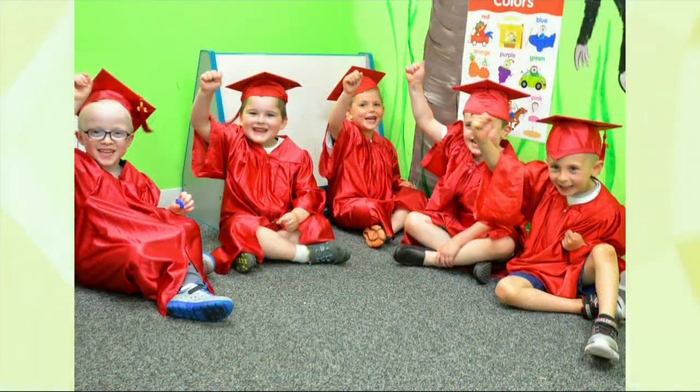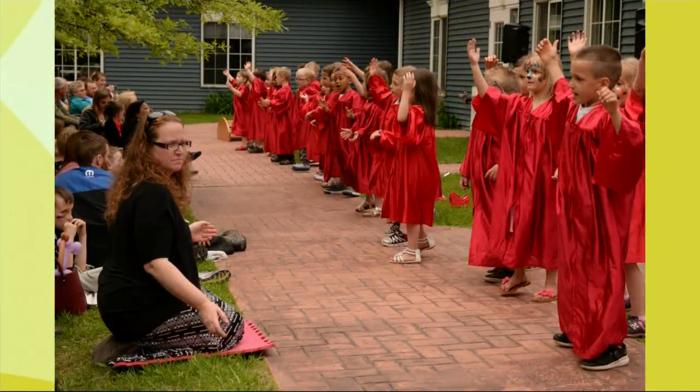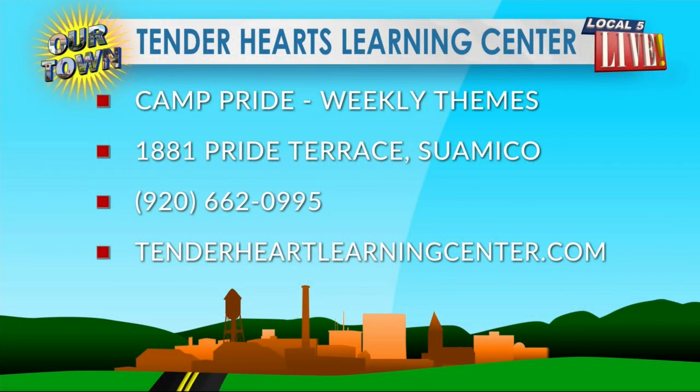It's really important to keep them healthy and active during the day, and you really hit all the boxes. The parents do appreciate it too, and we have a lot of healthy children. If you are looking to get the kids out of the house this summer, it is not too late to join in. Consider the Camp Pride program at Tender Hearts — each week is a different theme, and kiddos can go the entire week or just selected days. Tender Hearts is located at 1881 Pride Terrace in Suamico. Their number is 920-662-0995, or find them online at tenderheartslearningcenter.com.